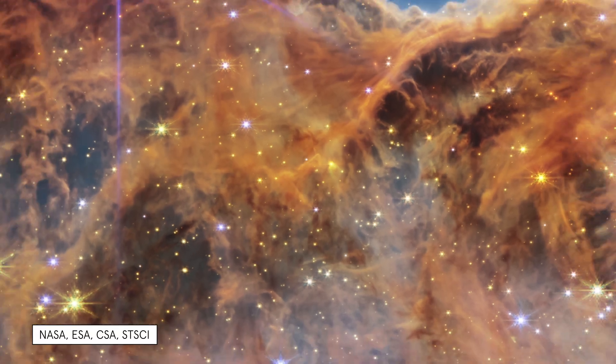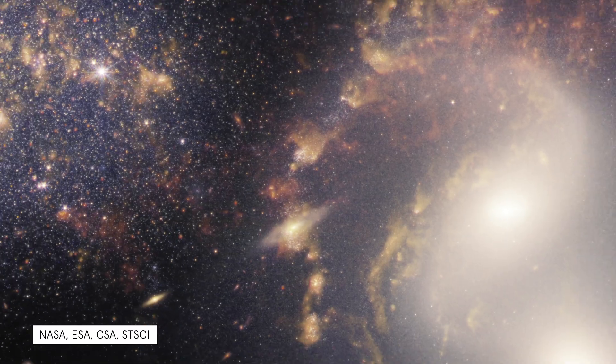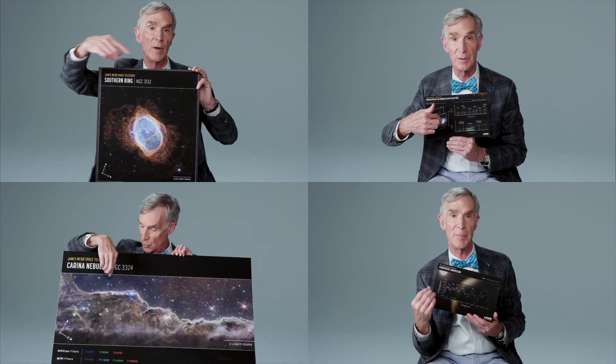The Webb telescope dazzled the world with its first batch of images. So Wired turned to the one science guy that can make it all make sense. We're taking pictures of these objects with astonishing precision. It's like, whoa.